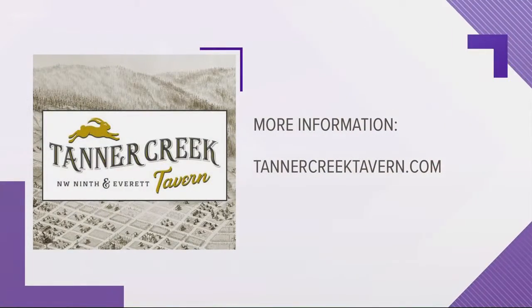Tell us how everyone can find you. Tanner Creek Tavern — we're on 9th and Everett in the Pearl, right by the park blocks. Come by, have a drink. It's a beautiful location with great food. I will definitely be there to see you. You are my kind of girl. There's information on your screen.